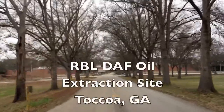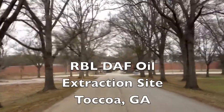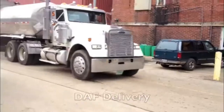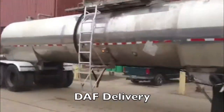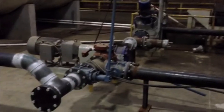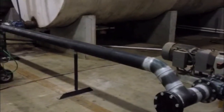Renewable Biosystems has installed our oil extraction technology at the Wilbrose site in Toccoa, Georgia. We're processing primarily daft sludge in Toccoa, which is a byproduct of the wastewater treatment process at poultry plants.